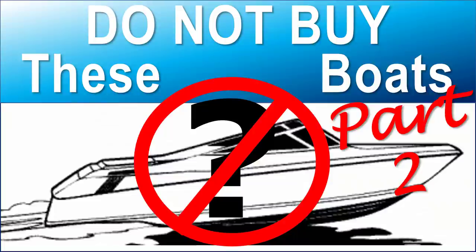Welcome to the Boat Buyer's Secret Weapon Series. I'm your host, Captain Matt, and today we're talking about boats not to buy, and this is part two.